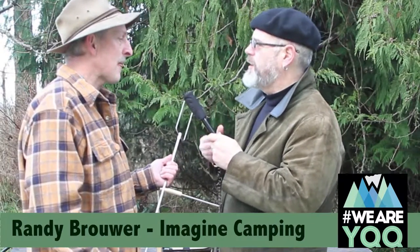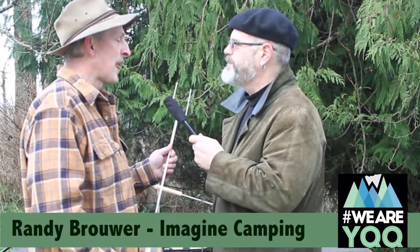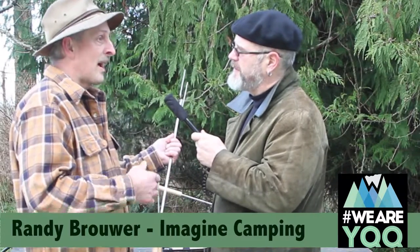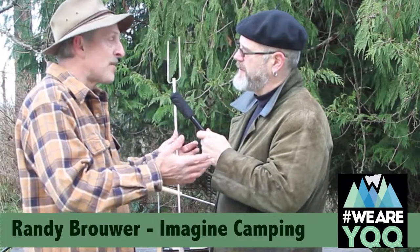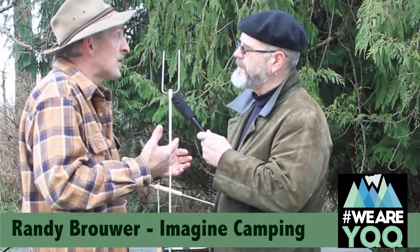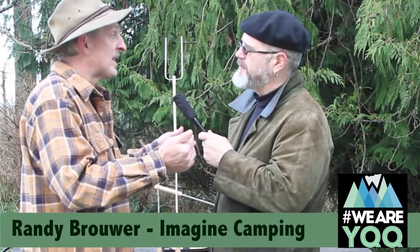You are a Comox Valley entrepreneur growing this unique product. What can we do to help you grow? Get the word out that this is something new, something very much available. It's been great working with the community — the support, the encouragement, and the confirmation of the things we're doing right, as well as the different insights people have shared with me.